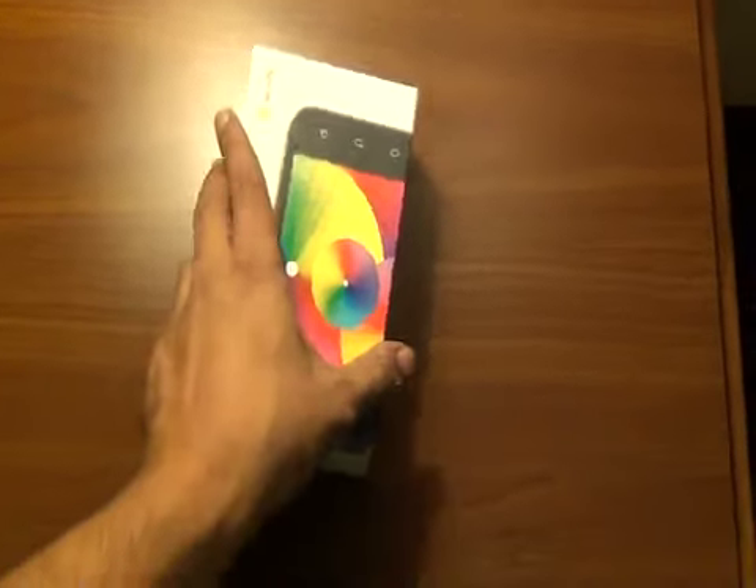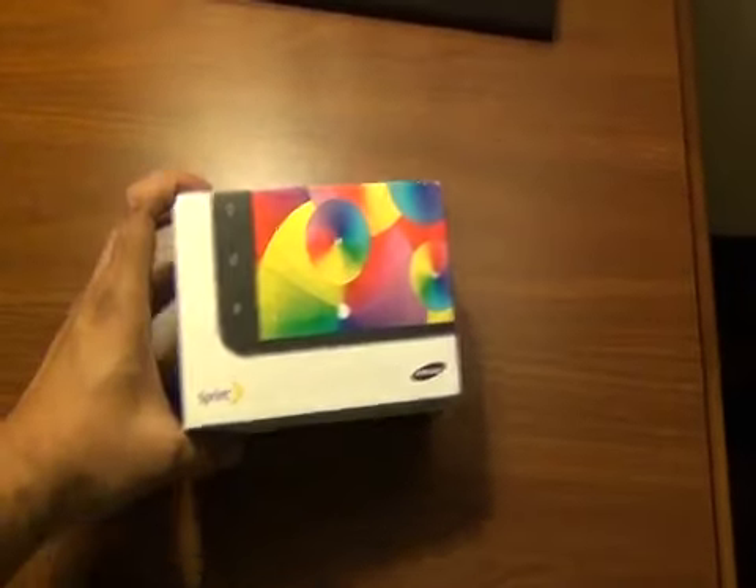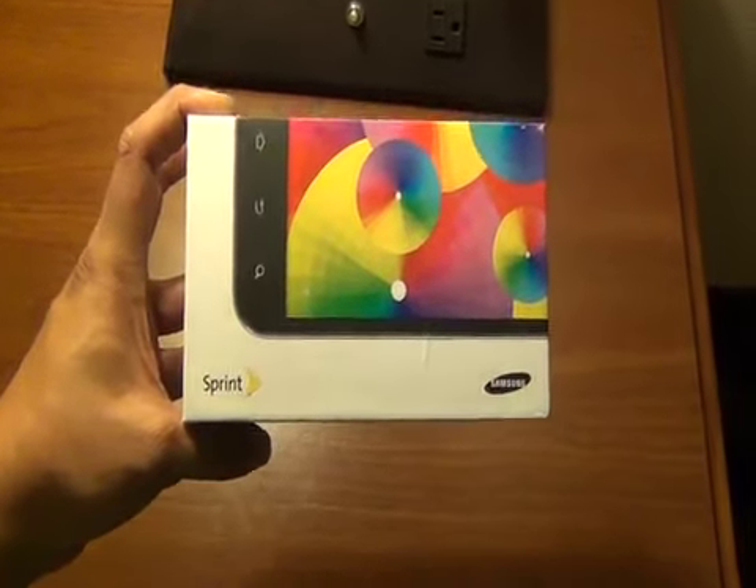Hey, it's the Droid Guy here, and the moment we've been waiting for — the very first Samsung Galaxy S2 phone to hit the United States is here. It comes out Friday, and it's the Sprint Epic 4G Touch.